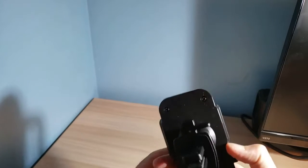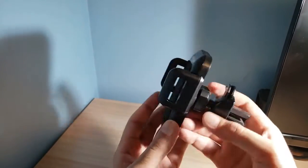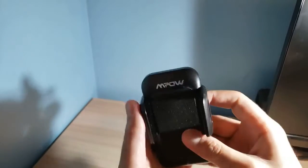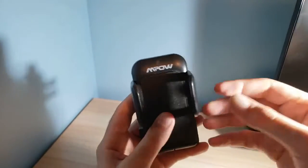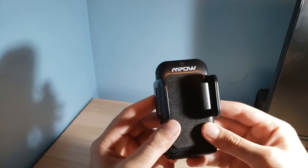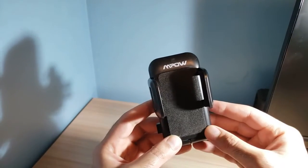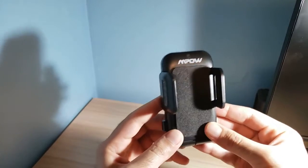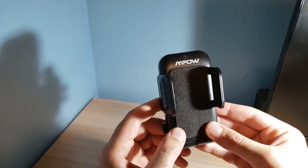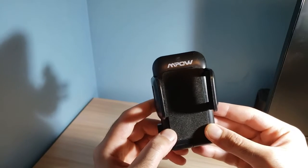I really wanted to talk about this next product — it's one of the most helpful products I have in my car. It's a phone holder. It's helpful to have your phone on the side for GPS or for receiving calls. It's convenient, and you obviously don't want to get tickets, so having your phone right in front of you — whenever you need to glance at it — is great.